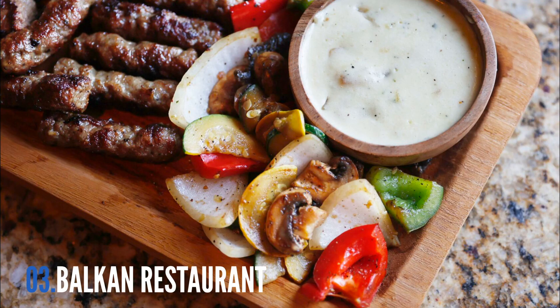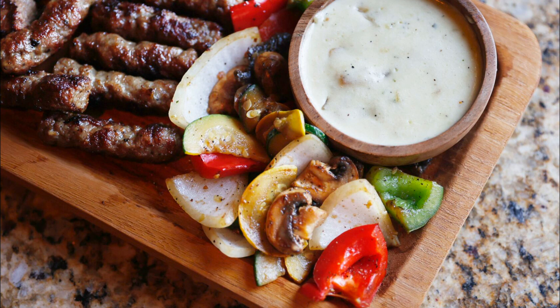Tucked into a strip mall on Patterson Avenue, Balkan Restaurant blends western and eastern influences, allowing Richmond to try the melting pot that is Balkan cuisine.